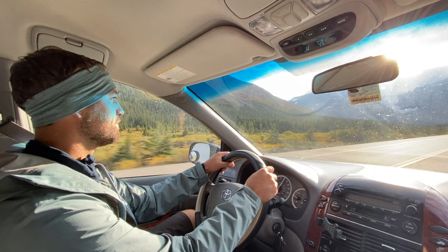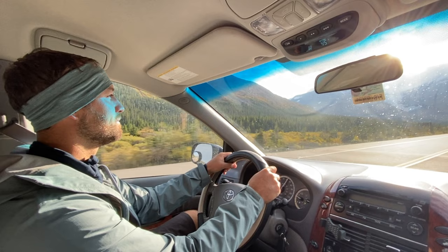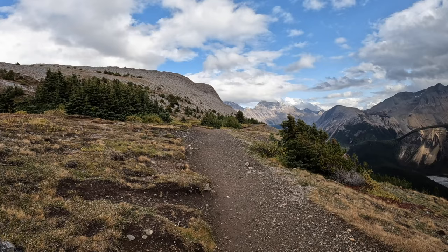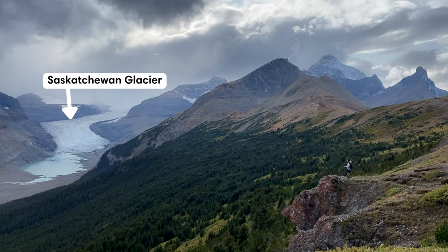Alternatively, if you want to see another glacier of the icefield, you can hike the nearby Parker Ridge. The parking lot is only a five-minute drive from the Wilcox Pass parking lot. This 5.8 kilometer or 3.6 mile hike is technically located in Banff National Park and takes you onto a ridge that looks out to the impressive Saskatchewan Glacier.